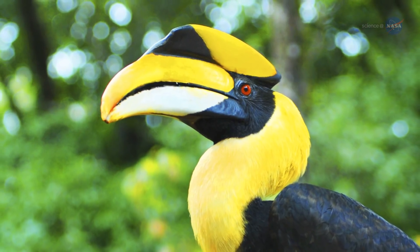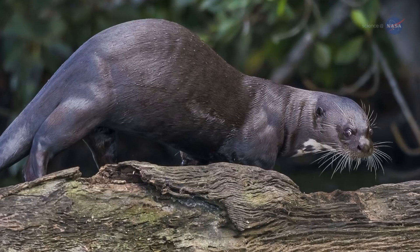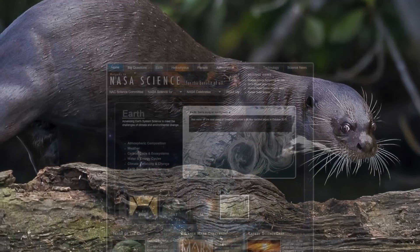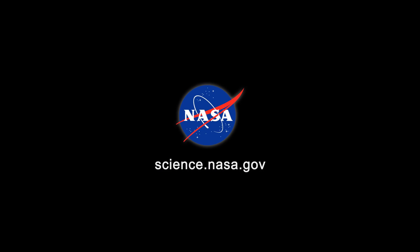Creatures of the Amazon, and perhaps around the globe, may want to consider sending the Sahara a thank you. For more news about unexpected connections on Earth and other planets, stay tuned to science.nasa.gov.